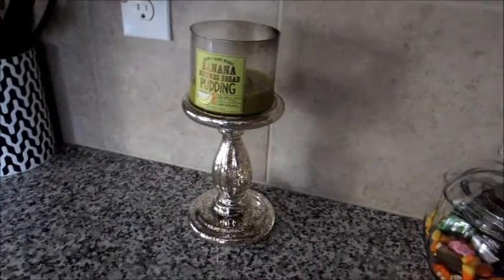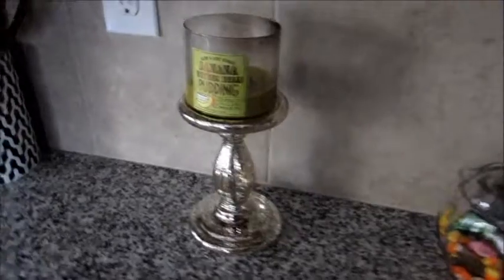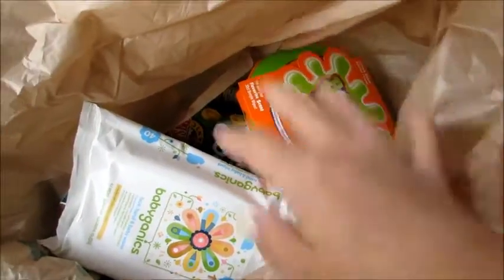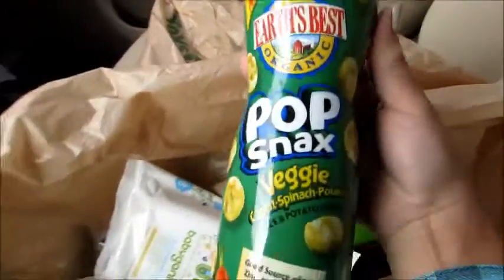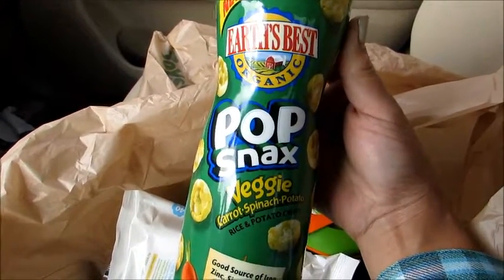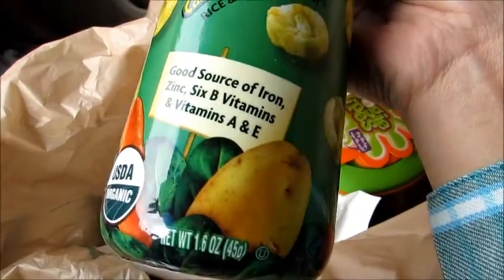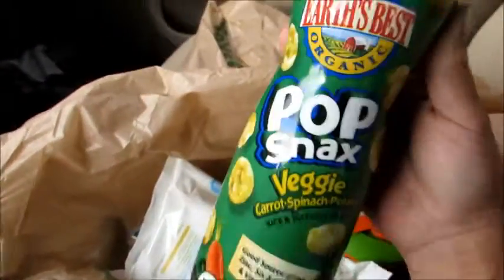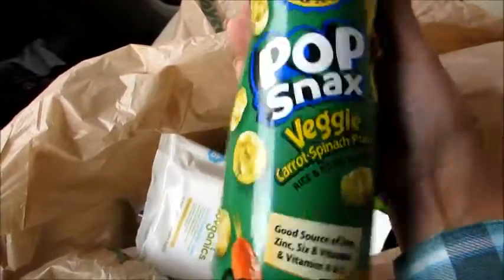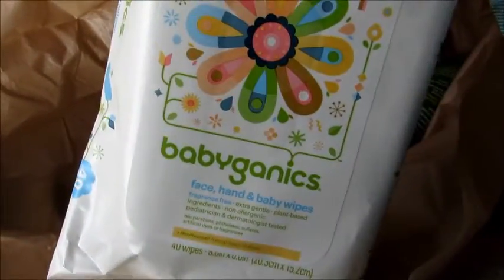This video is going to be totally random — you guys know I'm a completely random person and my vlogs are always here, there, and everywhere, so just be prepared. I just left Babies R Us — I got four of the Earth's Best pop snacks veggie canisters. They're normally $2.99 each but they had them on sale four for $10, so $2.50 each. I'll take that little bit of savings, so I got four of those.